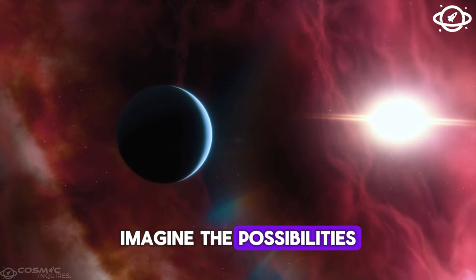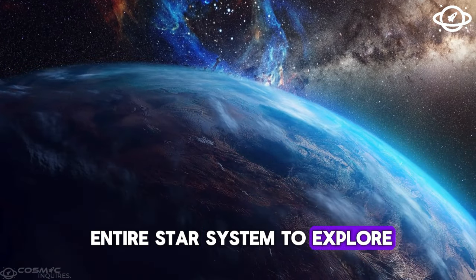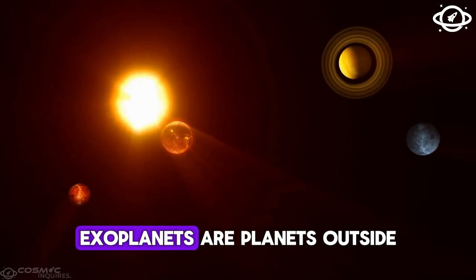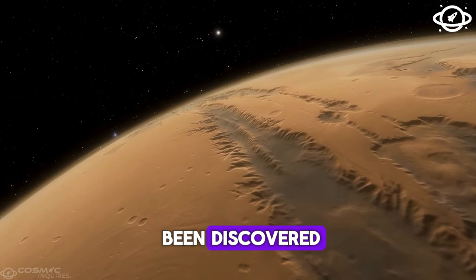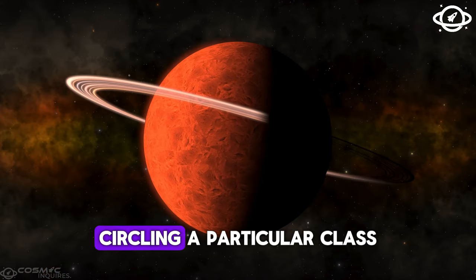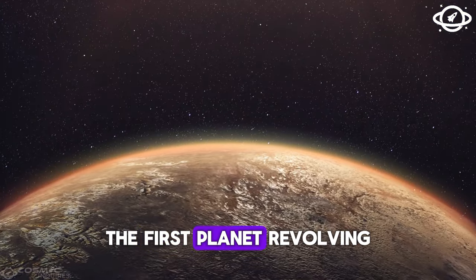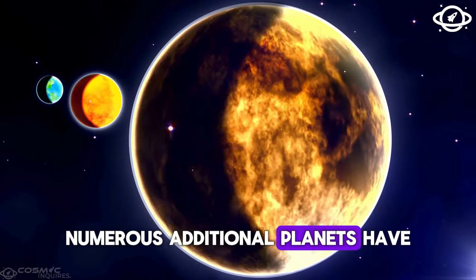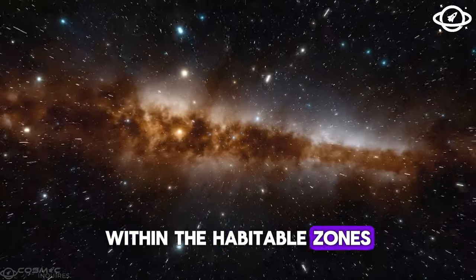Imagine the possibilities! After arriving at Proxima Centauri, mankind would have an entire star system to explore. How many additional planets like our own might there be? Exoplanets are planets outside our solar system, and thousands have already been discovered. In 1992, scientists made the first official findings of planets circling a particular class of neutron star called a pulsar. Three years later, the first planet revolving around a star similar to the Sun was found. Since then, numerous additional planets have been discovered, including several Earth-sized worlds within the habitable zones of their stars.